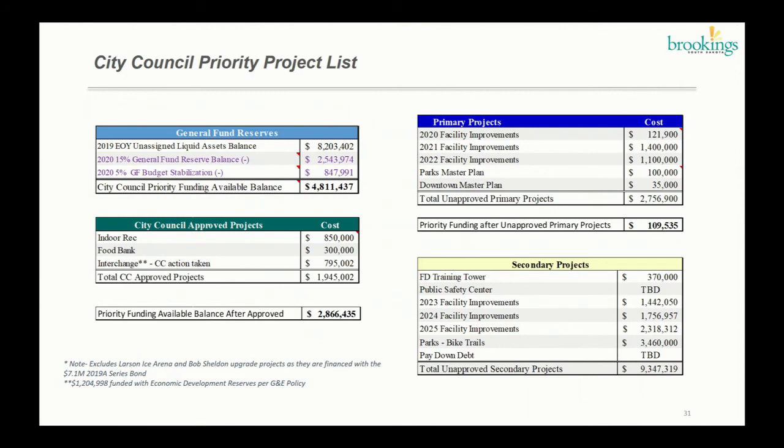Lastly, the city council priority project list update. Now that the audit is closed, we have a good number to estimate our unassigned liquid assets. The report shows $8.2 million closed in 2019; after taking out GNE resources of about $2.5 million and $847,000, we're left with $4.8 million of city council priority funding available for projects. The next table shows approved projects including the indoor rec, the Food Bank, and the interchange. The interchange has been acted on by council, so subtracting that we have $2.8 million available for remaining projects.